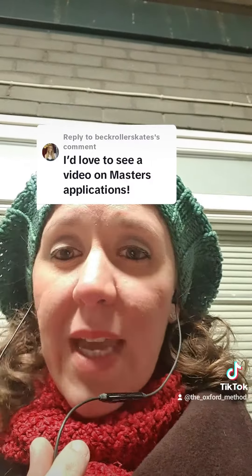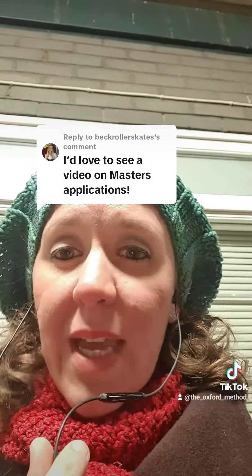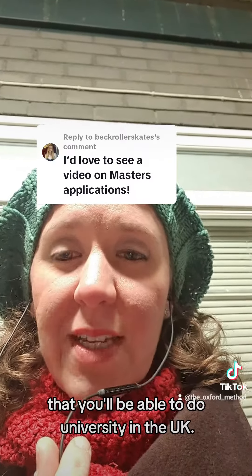Generally speaking, it's going to consist of those main things: evidence that you meet the grade, a personal statement, and evidence that you speak English to a high enough level that you'll be able to do university in the UK.